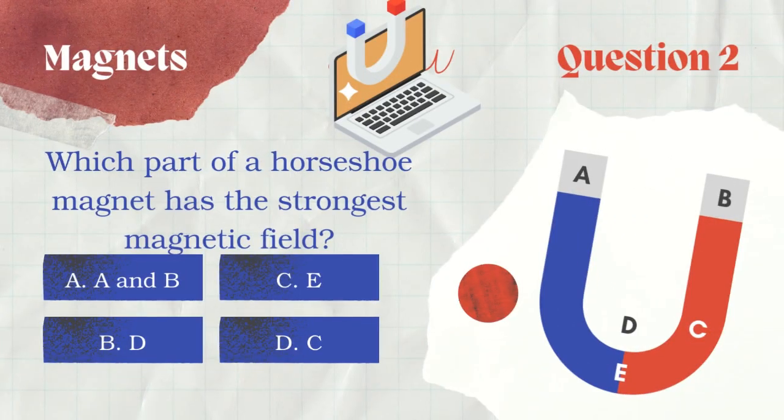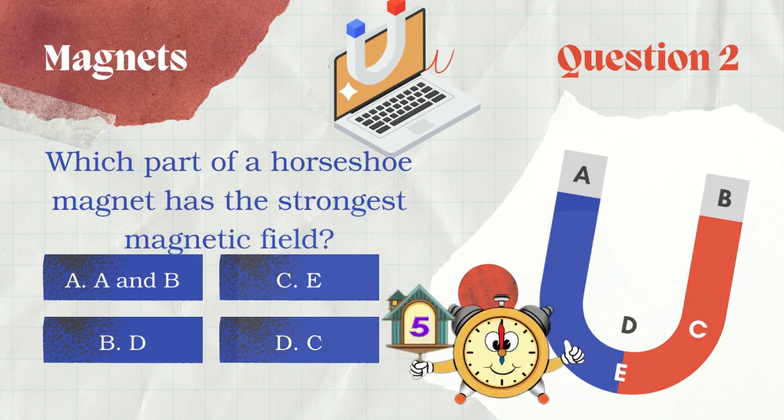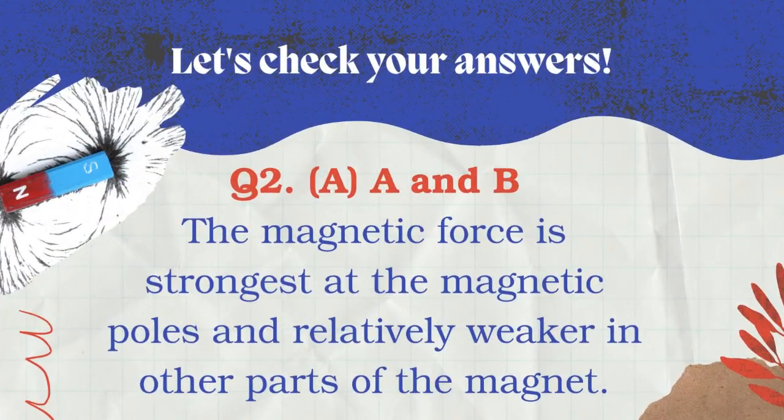Question number 2: Which part of the horseshoe magnet has the strongest magnetic field? The options are A, B, C, D, and E. The correct answer is the poles. The magnetic force is strongest at the magnetic poles and relatively weaker in the other parts of the magnet.